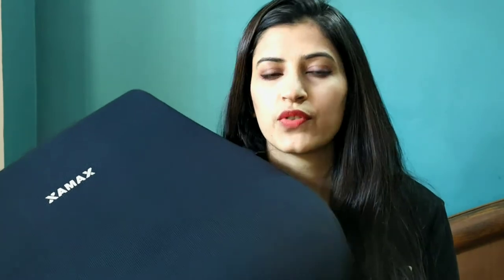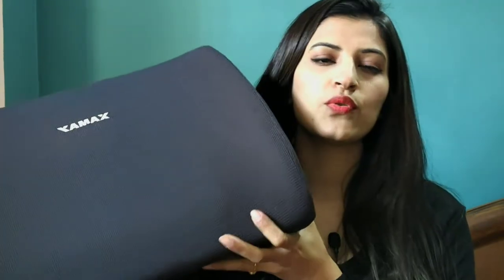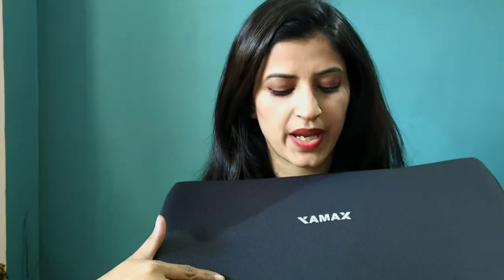So this is the Pro-F, which is for office use — for executive chairs, regular office chairs, or car seats. The second one I have is the View, which is specially designed for beds, sofas, or couches — anywhere you sit. This is also designed according to the shape of your spine with an ergonomic design that gives you lumbar support.